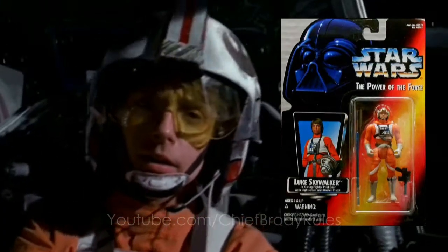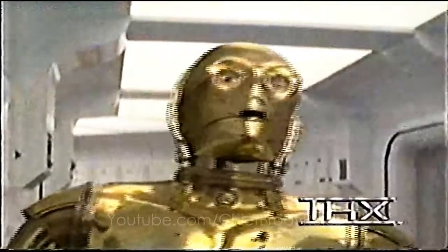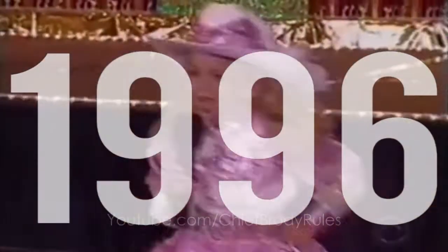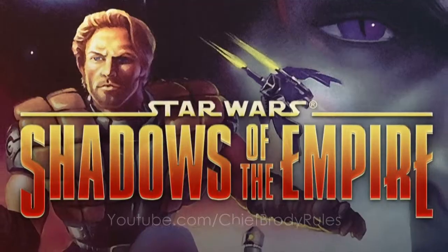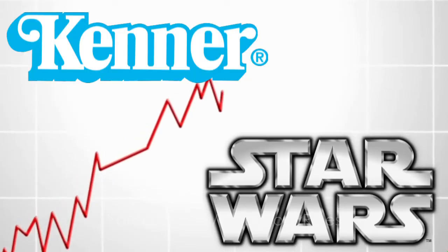Wave 2 also appeared in 1995: Boba Fett, Lando, and X-Wing fighter Luke. An exclusive Stormtrooper Han Solo was available through a mail-in giveaway. The original Star Wars movies were released on VHS. The Star Wars Power of the Force toy line continues to grow with the introduction of products tied to the novel Shadows of the Empire. Kenner-branded Star Wars toys remained the number one selling toy for almost 12 months straight.